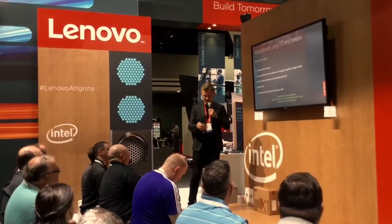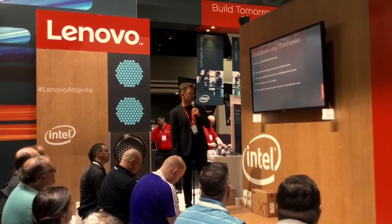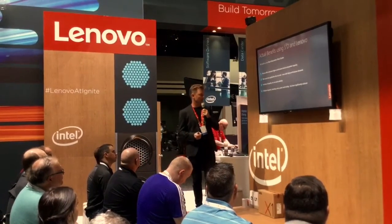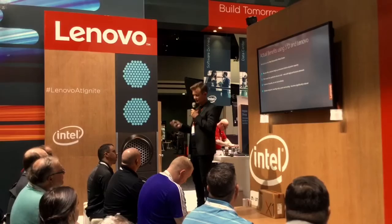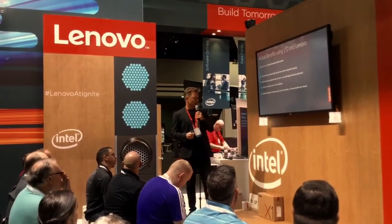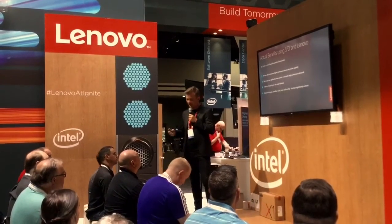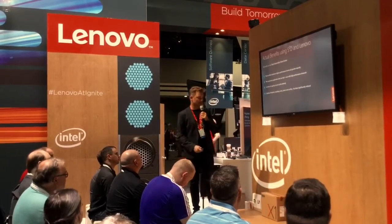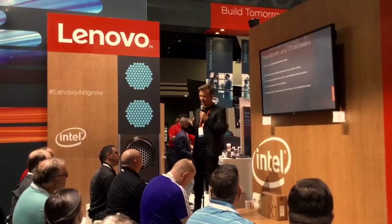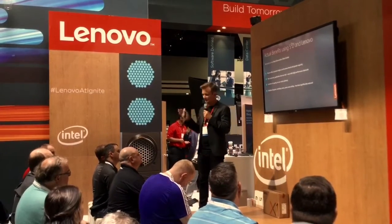For our next generation data center, we can now offer our customers higher performance levels and greater capacity. We can put all applications into the infrastructure to service, even those with high demands. In terms of capacity, we can scale this — we started with 8 nodes but can scale all the way up. The solution footprint in our data center, including racks, power, and cooling, has been reduced significantly.